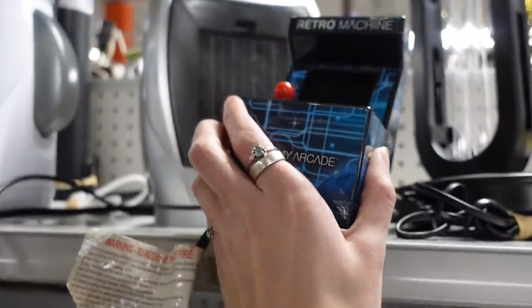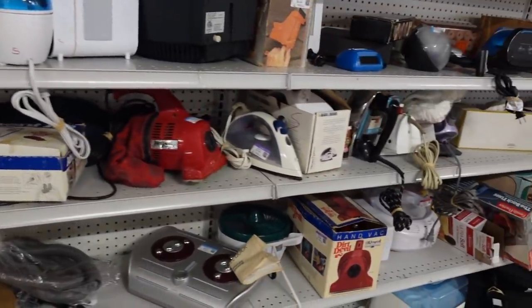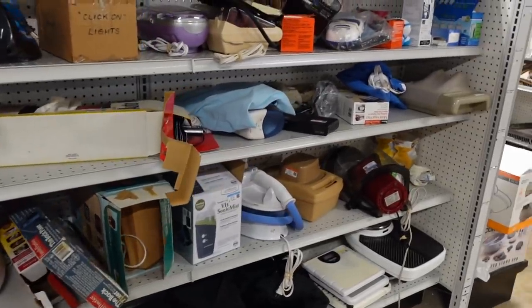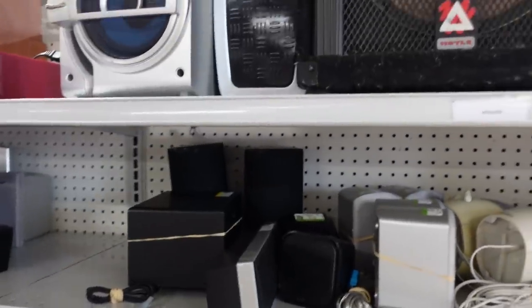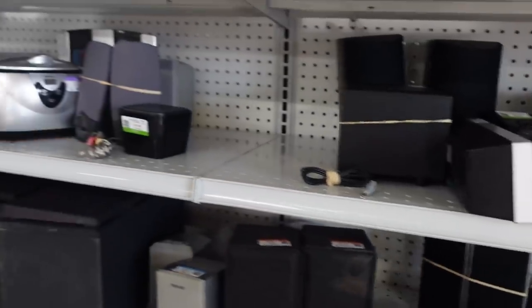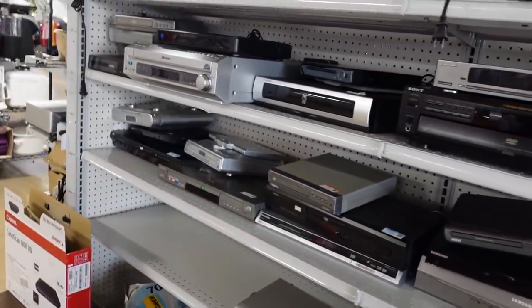Ashton likes these little arcade games, so occasionally I'll grab those for him, but that one was missing the part on the back that holds the batteries in. There was something that looked interesting — I don't know electronics — it was $36, but it looked to be an important speaker to someone who knows speakers.